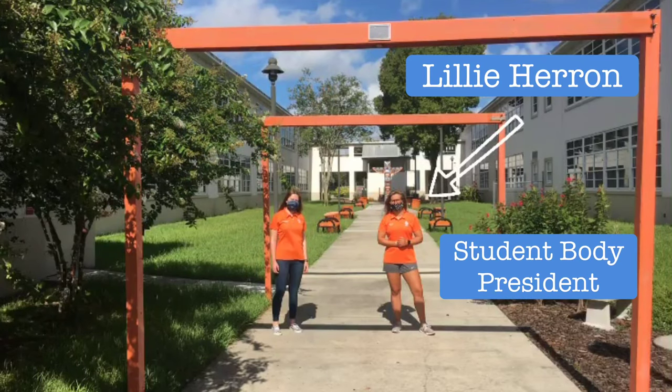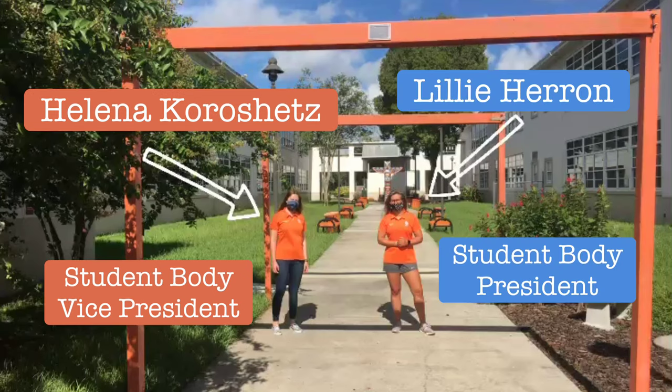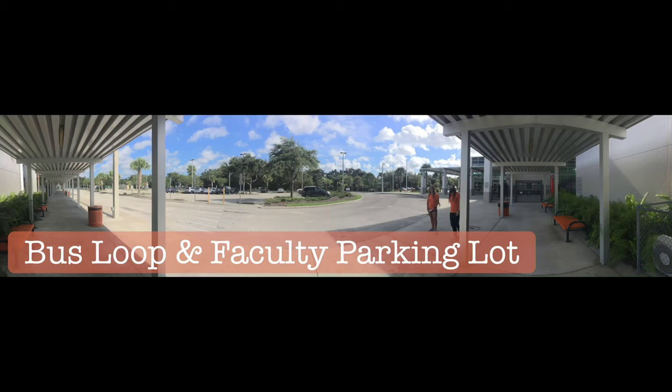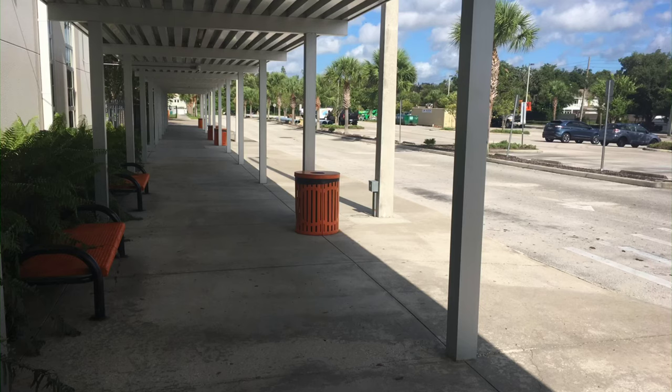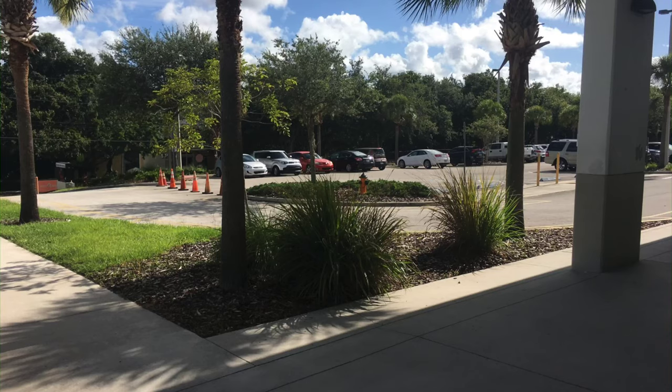Hey Braves! I'm Lily Heron, your student body president. This is Helena, your vice president, and we're going to be giving you your Totem Tour. We're going to start from the bus loop and faculty parking lot. If you take the bus, this is where you'll go before and after school — make sure to be on time, Braves!